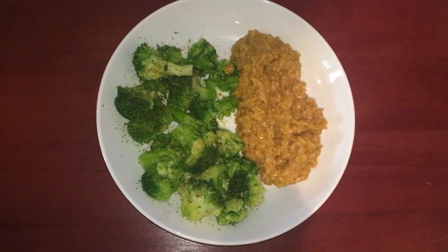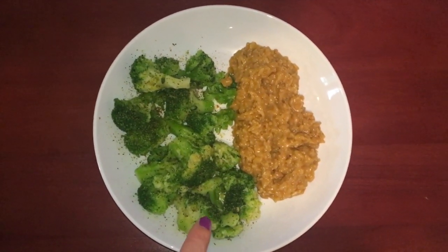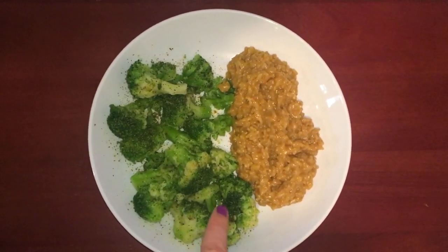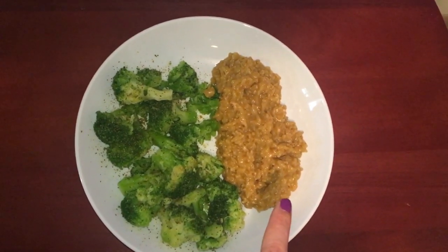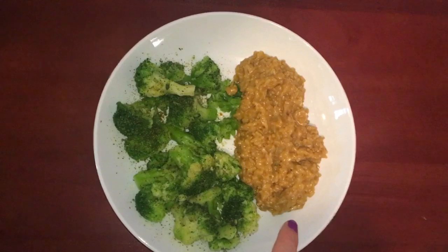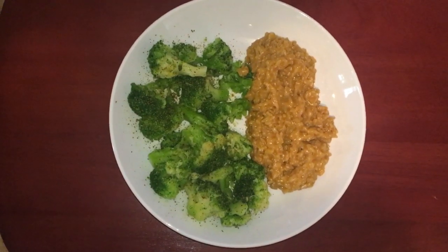Lunch for Tuesday is steamed broccoli and I have just sprinkled on some Mrs. Dash table blend and a little bit of garlic salt. This is an entire 12-ounce steamer bag of broccoli. Over here I have a cup of rice with the vegan cheesy sauce from Plantiful Kiki. I plan to mix this all together and eat it. I'll see you guys back here at dinner.